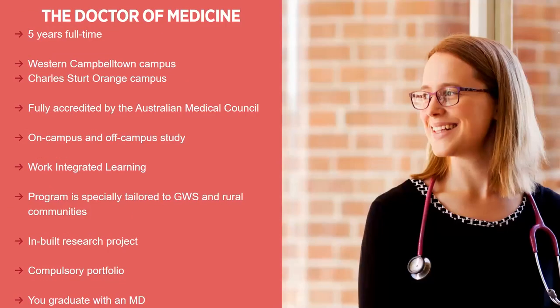The Doctor of Medicine is a five-year full-time degree. You do that at either the Western Sydney University Campbelltown campus or the Charles Sturt University Orange campus. It is fully accredited by the Australian Medical Council. There will be a combination of on-campus and off-campus study as well as work-integrated learning. It is specifically tailored to the Greater Western Sydney and rural communities. There is an inbuilt research project which you will start working on at the beginning of your degree. You will get a supervisor - one of the academics at the School of Medicine - and you will work on that project throughout your degree and submit it towards the end.